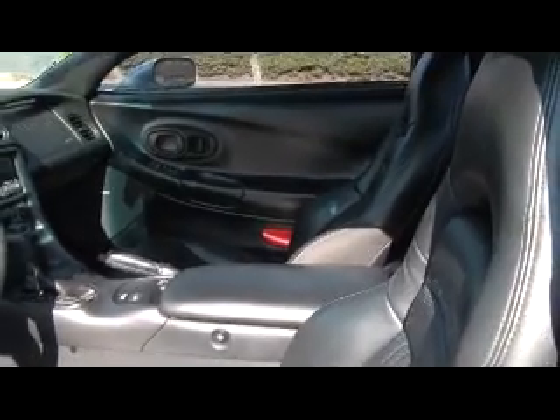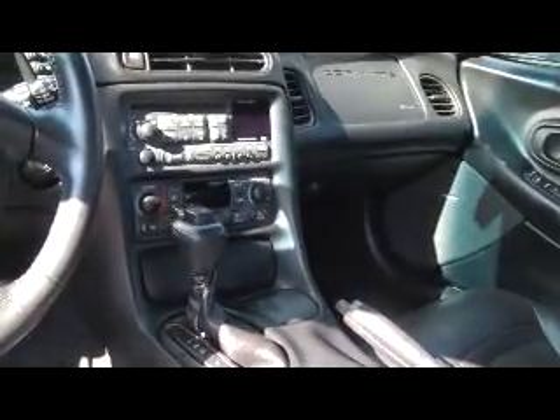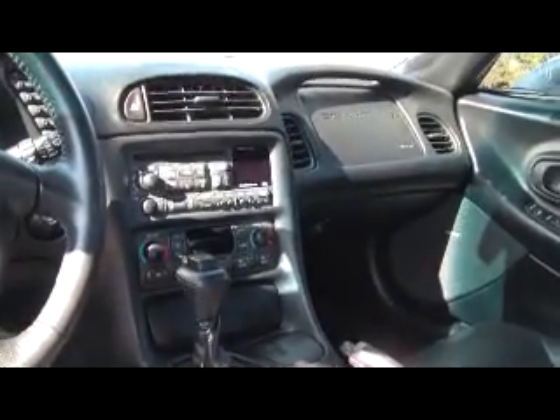To give you a glimpse of the interior of this Corvette, you can see the black leather seats with normal wear — they're both power seats. Automatic shifter, dual zone climate control, and Bose CD stereo.